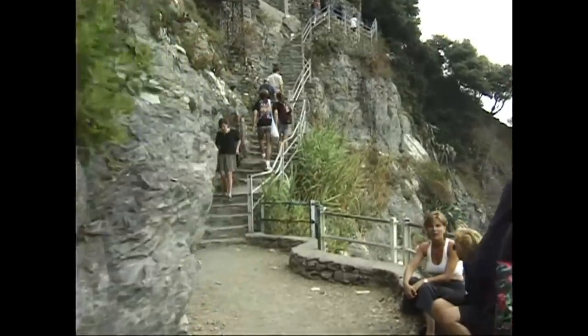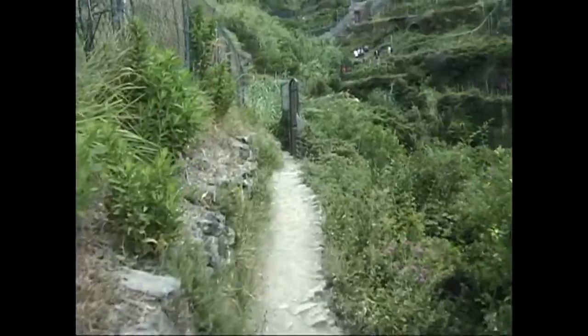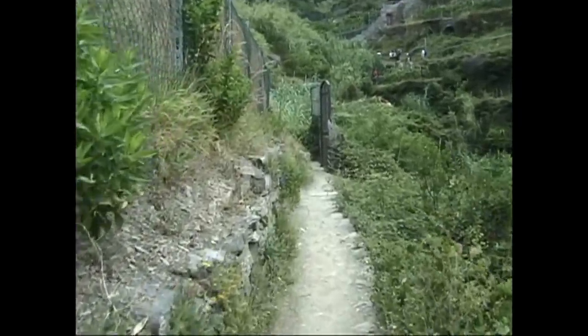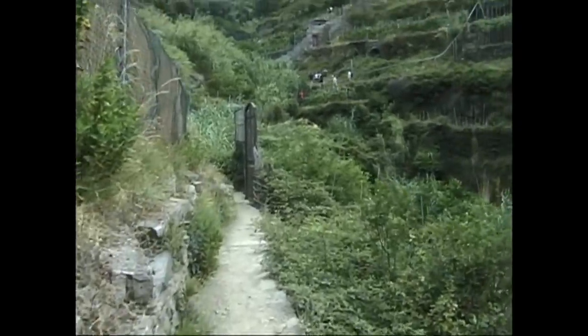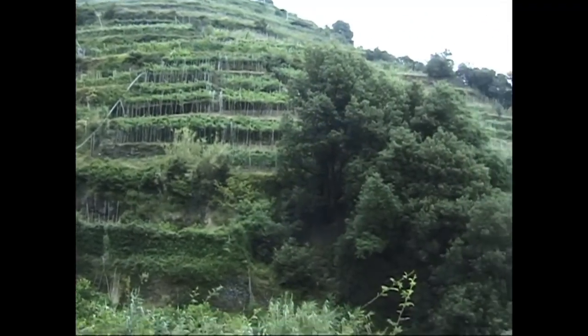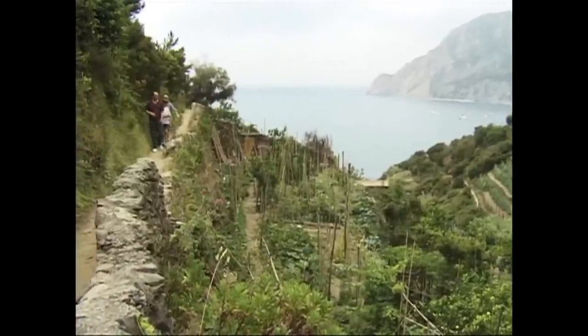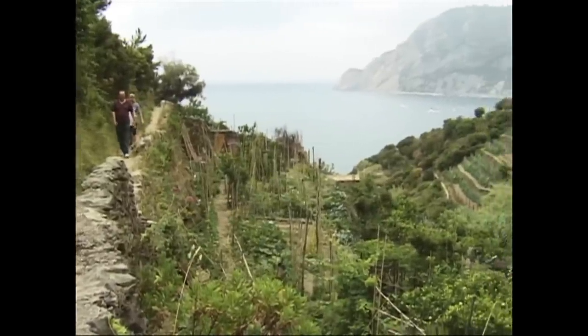Just to recap and summarize the difficulty of the trail, it's really quite level for most of the two hours. It's just at either end that you've got some steps, some staircases. The staircases could pose a challenge for some people because it's the equivalent of walking up nearly 700 feet.